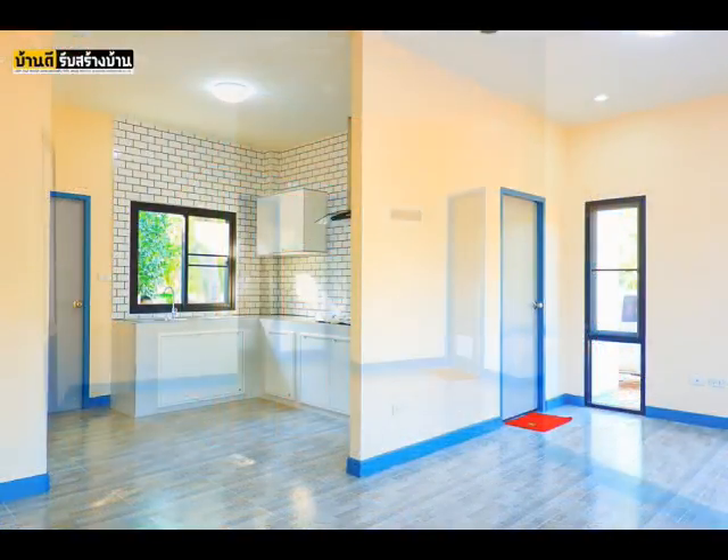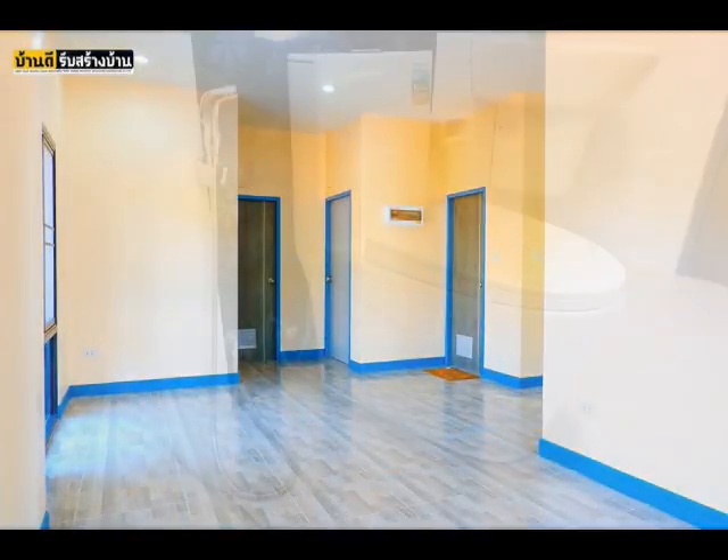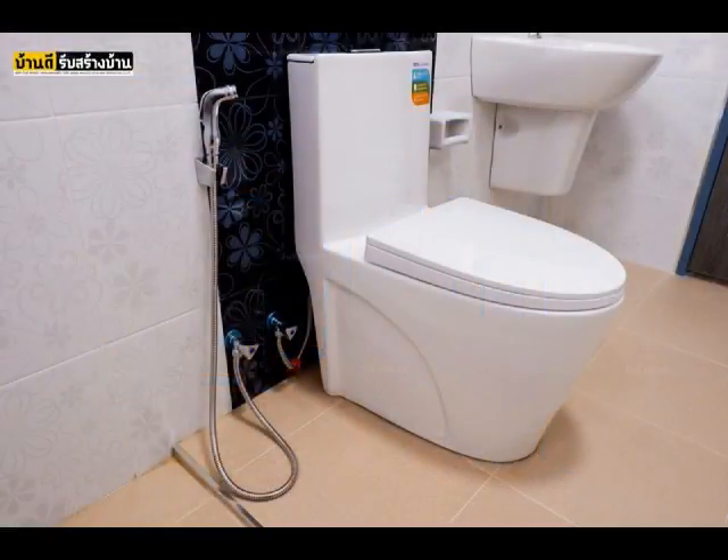This house is designed to have three bedrooms, two bathrooms, a spacious living area, and a kitchen. The construction budget for this one is more or less $36,000.